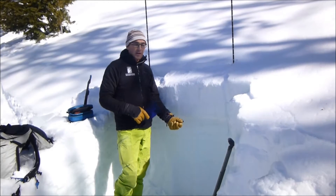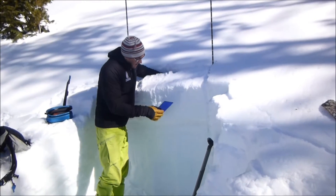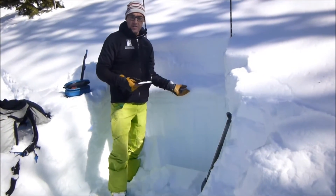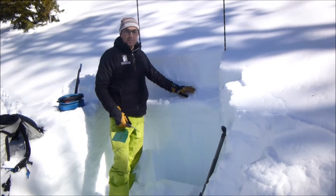I dug down about three, three and a half feet. And when I did my stability test, I was getting propagation all the way across on an ice crust where we have some facets sitting on an ice crust. We're finding this on many different aspects.